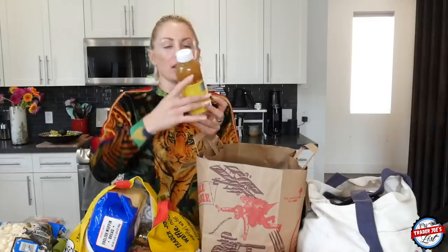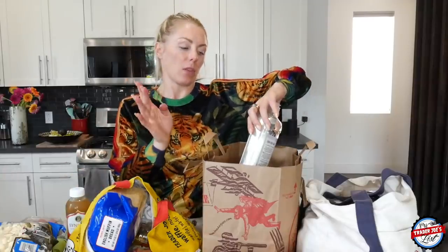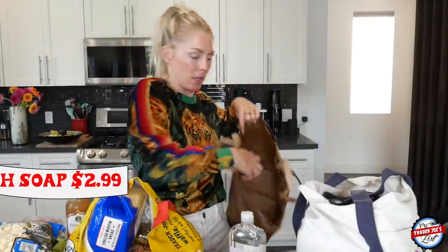She also requested some kombuchas, so I picked up several — I got two of the cayenne ones and a gingerade. We'll get to those later. Also on the list: liquid dish soap — needed that for the new house since there wasn't any.